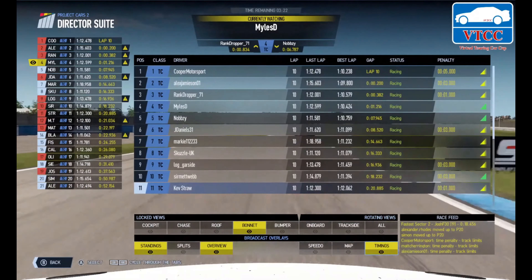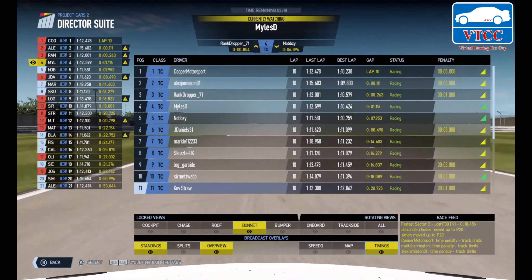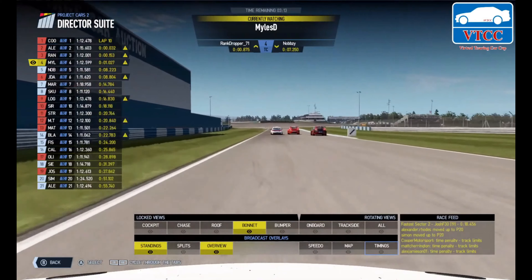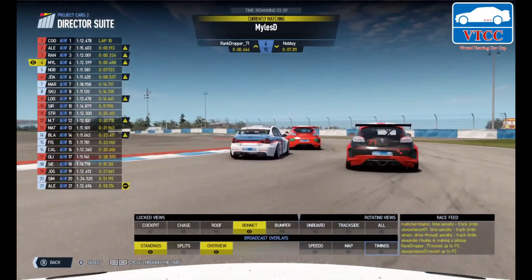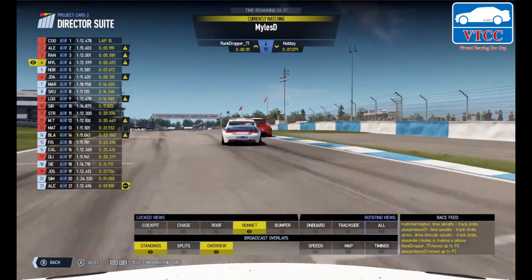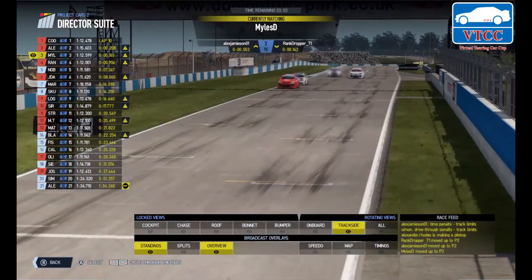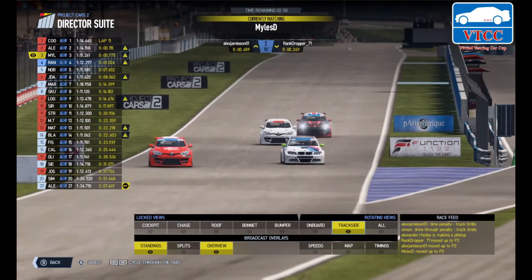Did their penalties change? Yes, I thought they would. Gary Cooper now with a five-second penalty, Jameson with a three-second penalty. But interestingly, Benson right behind them with only a single second. Side by side, three wide almost coming in — wow, how on earth did Carl Benson get through that? Here comes Dixon. That's going to change the penalty count again.